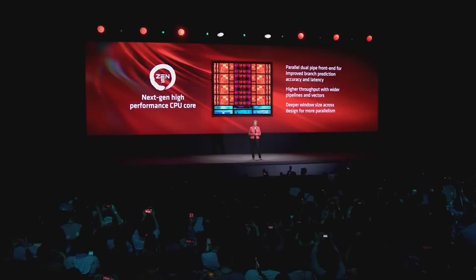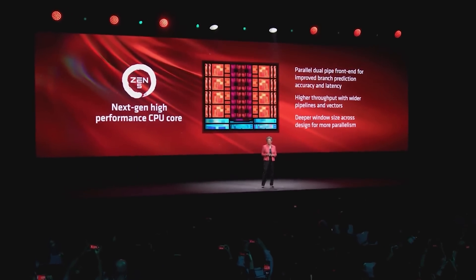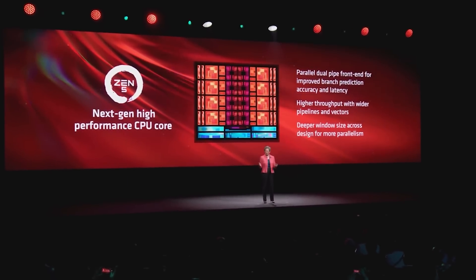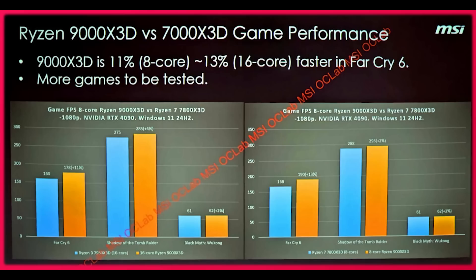There are two processors in the X3D lineup of Ryzen 9000 being tested, both in 8 and 16 core. The 8 core is of particular interest for many gamers, and we don't know prices officially yet. There are two small issues: first, the lineup of games is kind of eyebrow-raising — we have Far Cry 6, Shadow of the Tomb Raider, and Black Myth Wukong. Second, we don't know the settings. We know tests are at 1080p with an RTX 4090, but the visual quality settings are unknown.